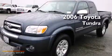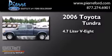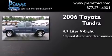This is a 2006 Toyota Tundra. It has a 4.7 liter 8-cylinder engine, a 5-speed automatic transmission, and 4-wheel drive.